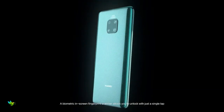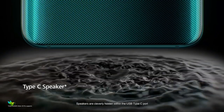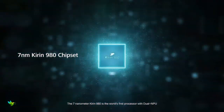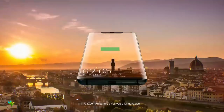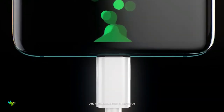The Mate 20 Pro has a Kirin 980 processor — the first 7nm chip on any Android phone — along with 6GB of RAM and 128GB of storage, expandable to a maximum of 256GB. It has a 6.39-inch display, giving you a huge amount of space for gaming and movies, and its QHD resolution and HDR10 support ensures everything looks great.